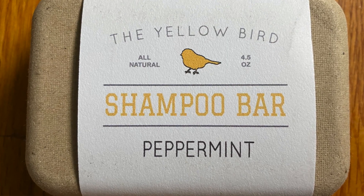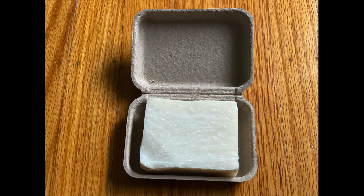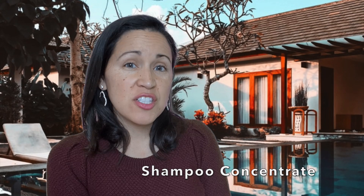Even when I purchased the Yellowbird shampoo bar, it came in a cardboard package that was recyclable. Another alternative to shampoo bars that also helps prevent waste is using a shampoo concentrate.